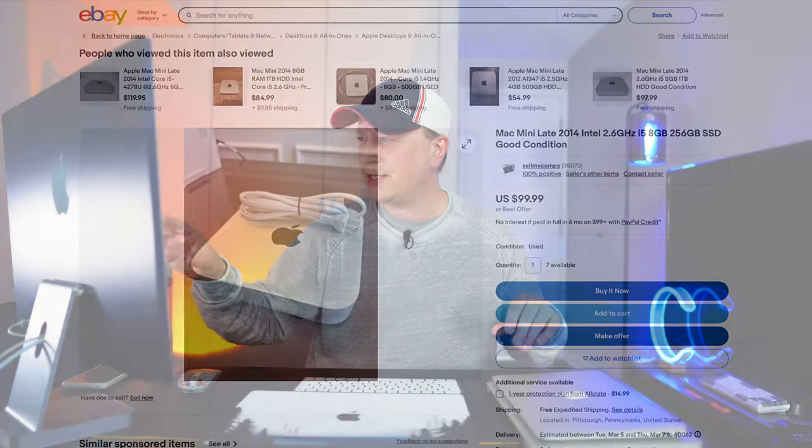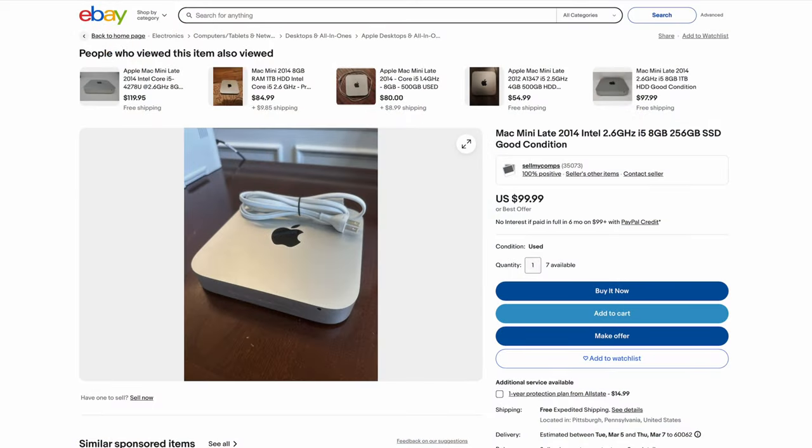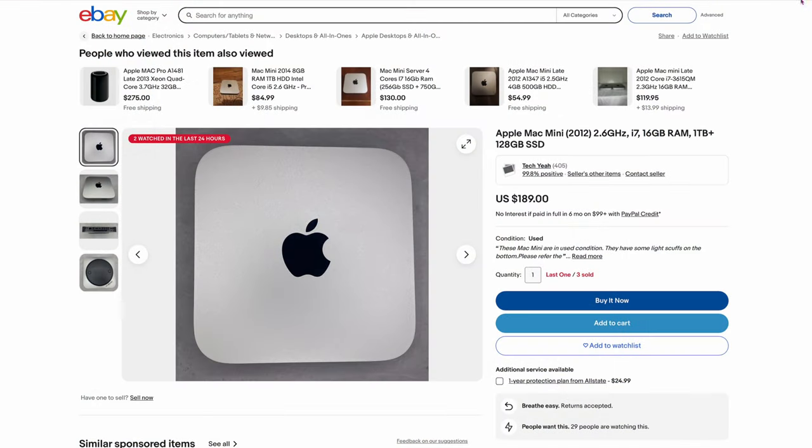And just two more quickly. $99 for a 2014 Mac Mini — just to get into the system, start trying it out. Not going to be fast, but good for hooking up to a TV for media consumption. And then finally, here's a 2012 Mac Mini at $189 — i7, 16 gigs, and it's got a 1 terabyte spinning drive plus a 120 gig SSD. A lot of people didn't know, but the 2012s were the sleepers — they had four cores and were actually way faster than the 2014s. The 2012s are highly sought after if you upgrade them.